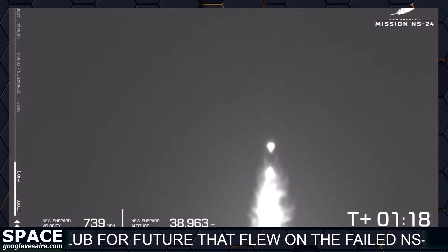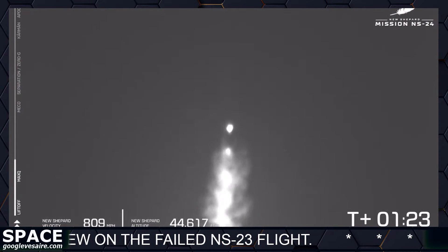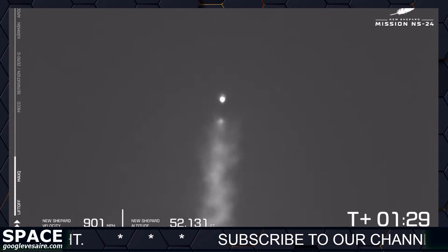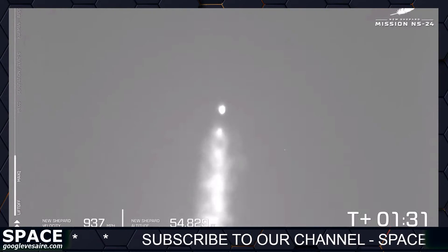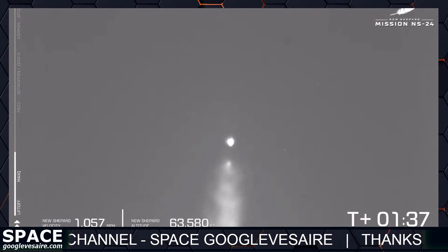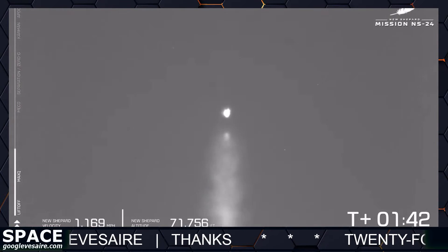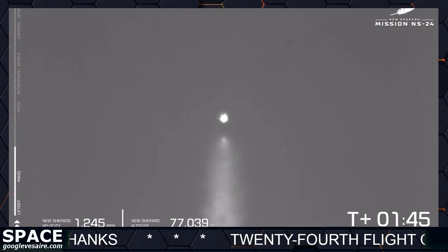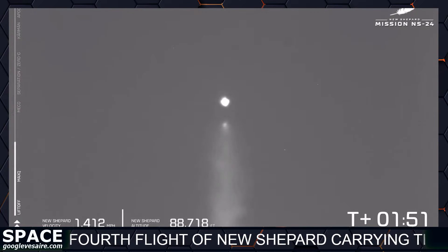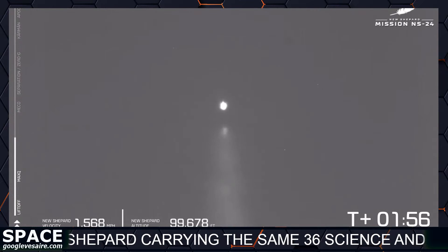Now that we've passed max Q, the BE-3 will begin to throttle back up to 100% power level. We'll see that velocity ticker on the left of your screen start to increase more rapidly as the air gets thinner. New Shepard is moving faster and faster. You can also see that engine plume start to expand as we get into the thinner high upper atmosphere. Just over two minutes of boost for the BE-3 engine before we reach the next stage of our mission — MECO, main engine cutoff.